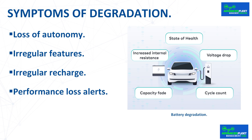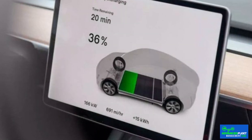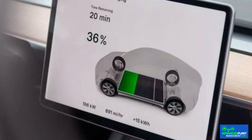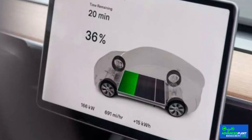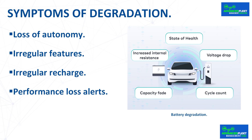Symptoms of degradation: the symptoms of a battery starting to degrade are the following. Loss of autonomy: the first symptom of battery degradation is that when charged to 100%, they no longer provide as high a predicted range as when the car was new. Irregular features in the recharging processes: it could be observed that it takes longer than normal to charge for the same power or that the process fails prematurely. Irregular recharge: the maximum power of the batteries would last less time than usual, so there would be a loss of performance not related to the motors themselves.